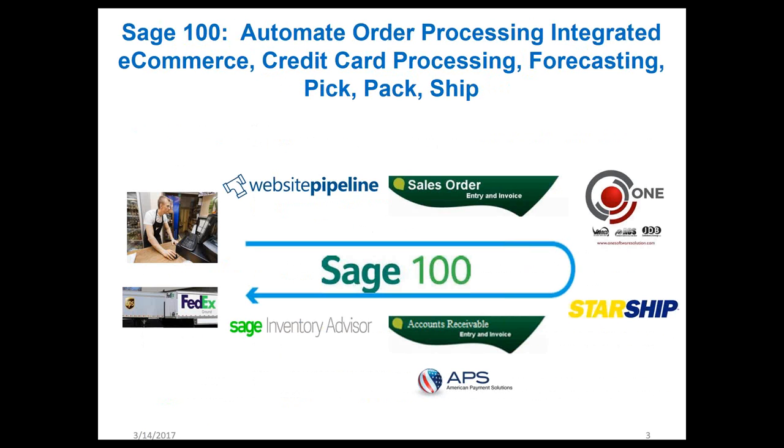That will feed all the information back into Sage 100 — including package and dimensional weight — all the criteria that Starship needs to automate the shipping of that package. Starship will pick the most optimum carrier based on package size, customer location, and cost savings rules. All information goes back into accounts receivable automatically, and if the customer chose credit card processing, American Payment Solutions will get the best rate. Sage Inventory Advisor will ensure purchase orders are met to fulfill the order and that customer demand is met through inventory forecasting.